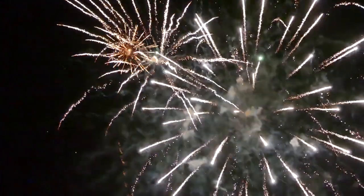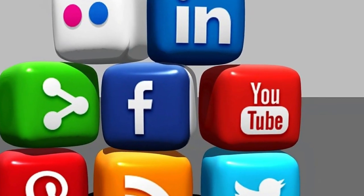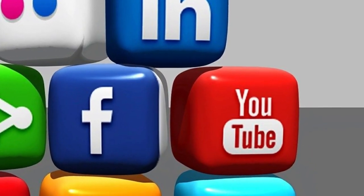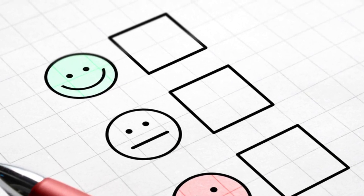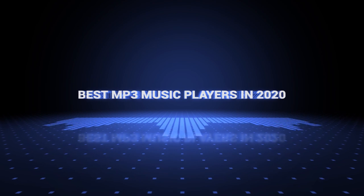Also, if you want a chance to win one of the MP3 players in the video, just subscribe, don't forget to hit the notification bell, and leave a comment with the hidden word in the video. So without further ado, this is our pick of the best MP3 players on the market right now.